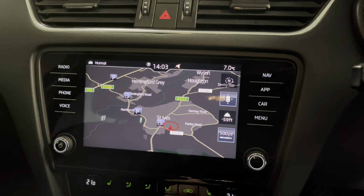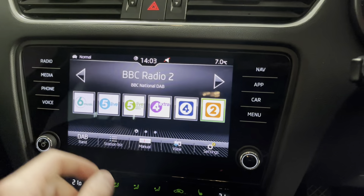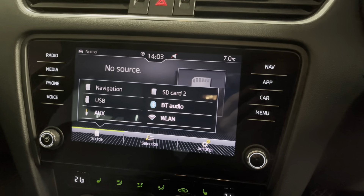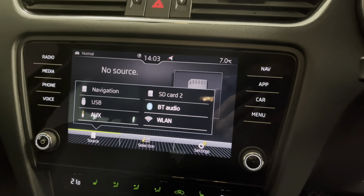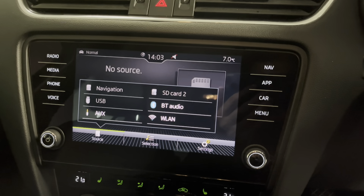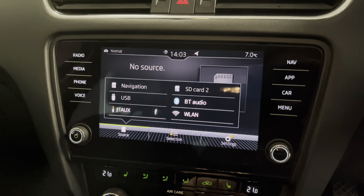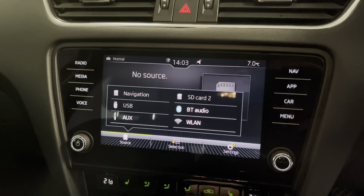We've got SD navigation, DAB, FM and AM radio, and a number of different media sources which include SD, USB, AUX, and you can connect your phone via Bluetooth as well. I should note it doesn't actually have a CD slot — that's something Skoda removed a fair while ago — but you have got SD, USB, AUX and Bluetooth.